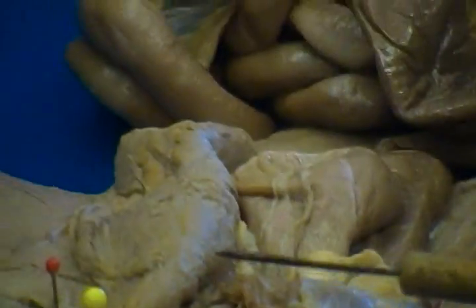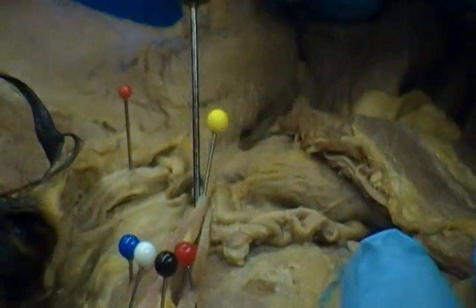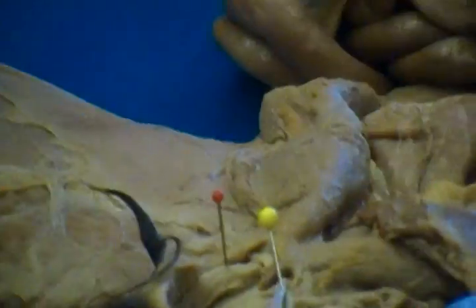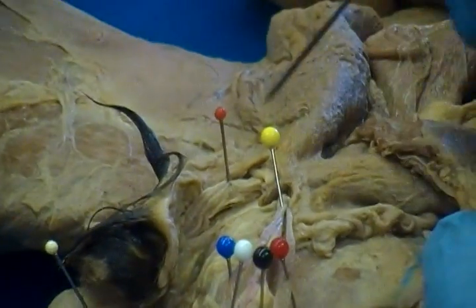Those vessels head down to this area here. This structure, pinned by the yellow pin, is actually the combination of all the structures that head towards or come from the testes. So where the yellow pin is, that is the spermatic cord.